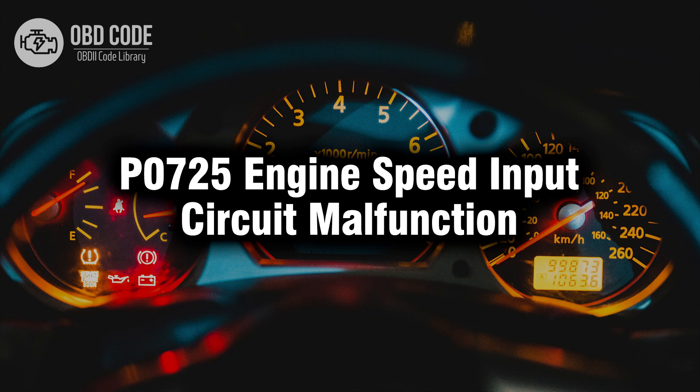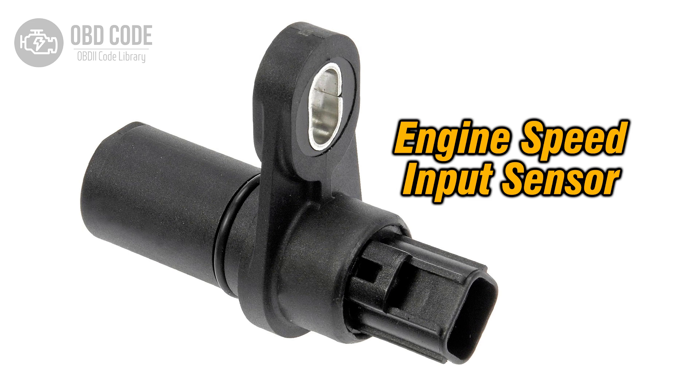Welcome. In this video we will talk about code P0725, its symptoms, causes and possible solutions. The P0725 code indicates a malfunction in the engine speed input circuit. This circuit is responsible for providing the engine control module (ECM) or powertrain control module (PCM) with data regarding the engine's rotational speed. The ECM or PCM uses this information to calculate various engine functions such as fuel injection timing and ignition timing.